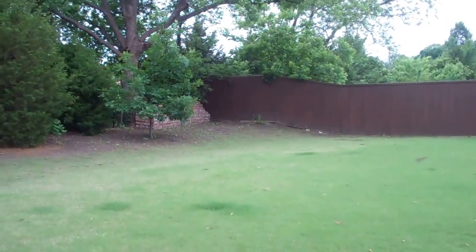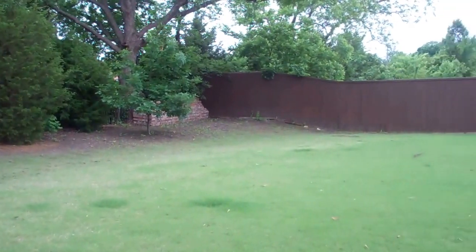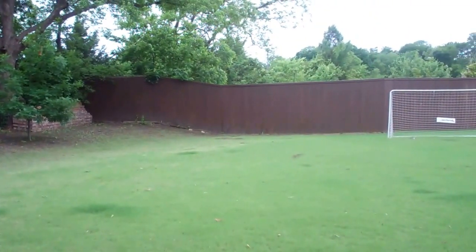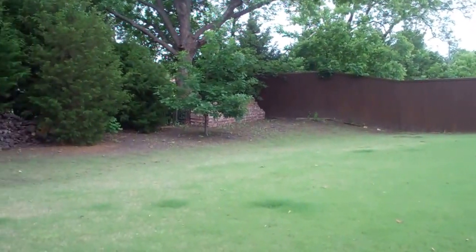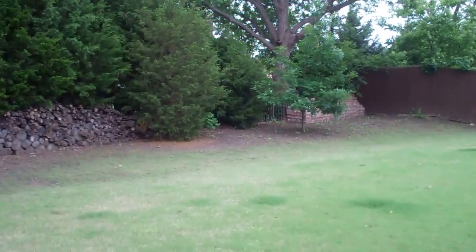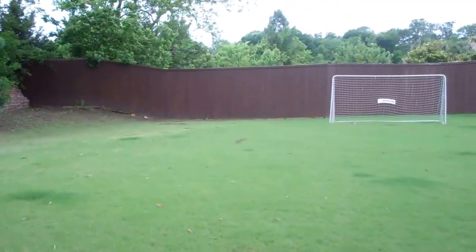If you'd like a private tour of 700 Mockingbird, give me a call at 214-284-1080. Make sure you check out our website at ColleenFrost.com for great pictures of this home, and don't forget to subscribe to our YouTube channel for more great informational real estate videos coming up soon.